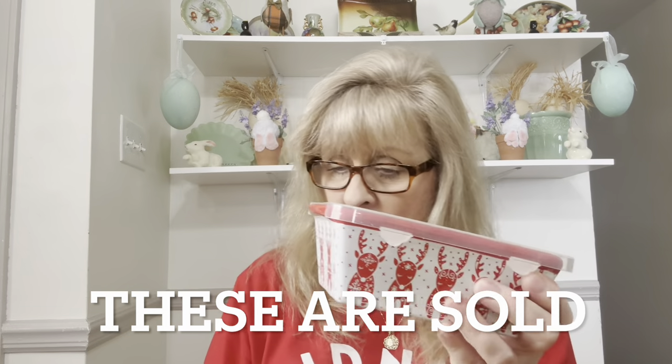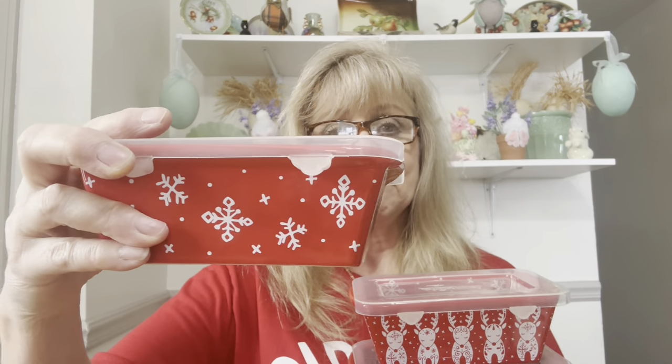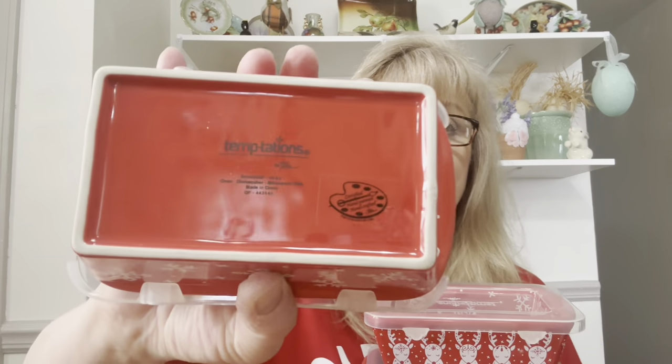I got another set of Temptations little mini loaf pans — got a set of three. We've got the white background with the red reindeer, then the red background with the white reindeer, and then this one is Snowflakes. These are Temptations, and Temptations is not cheap.